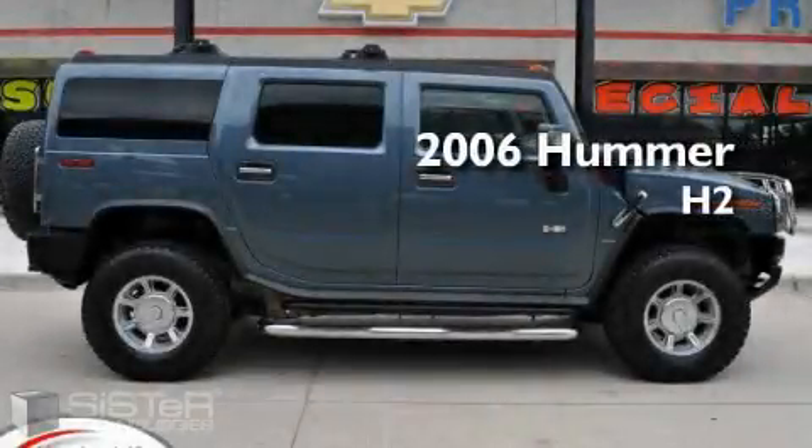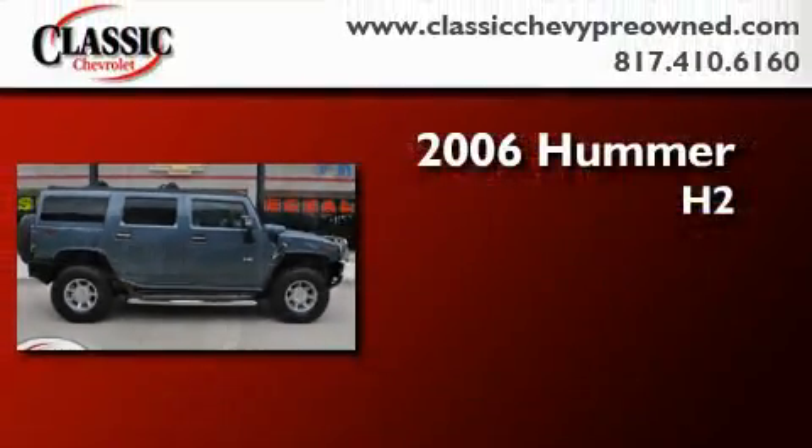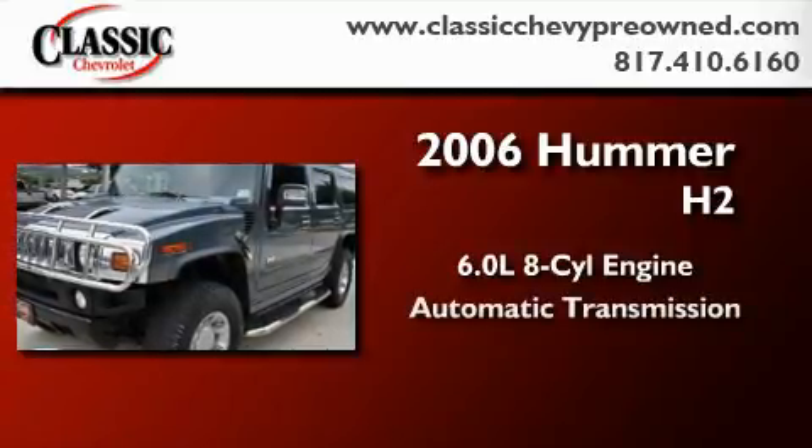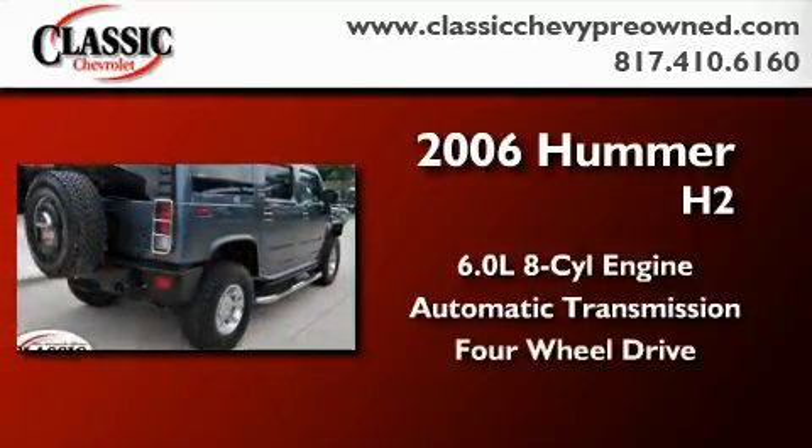This is a 2006 Hummer H2. It features a 6.0 liter 8-cylinder engine, an automatic transmission, and 4-wheel drive.